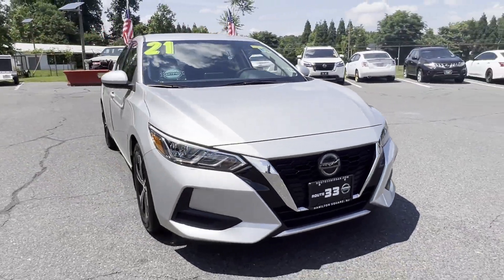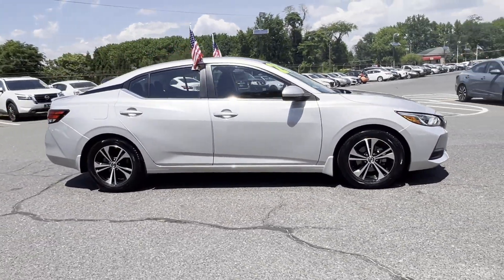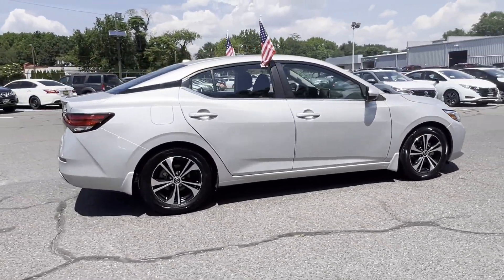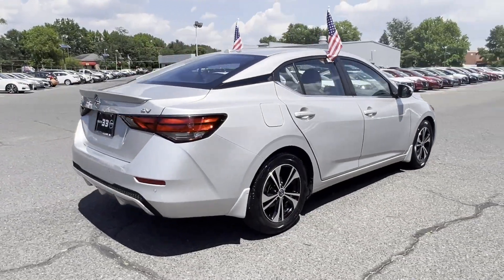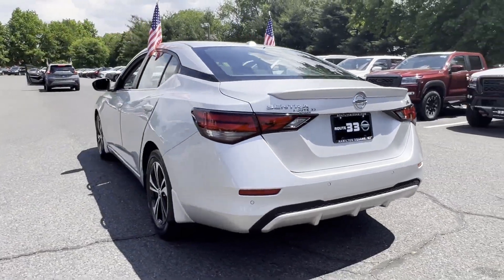2021 Nissan Sentra with less than 13,000 miles on the odometer. This sedan combines safety and comfort with style and performance. Find what you are looking for and more with these extra features.